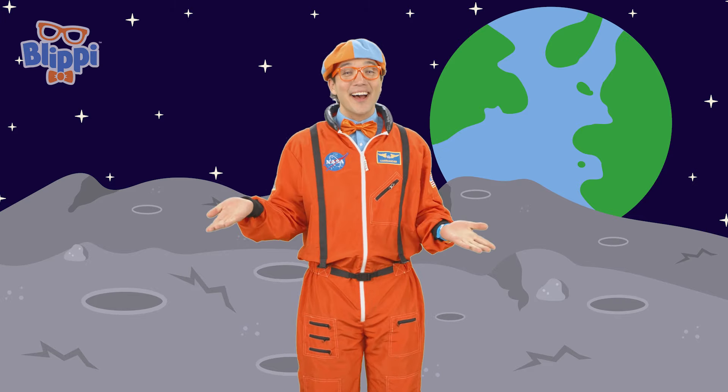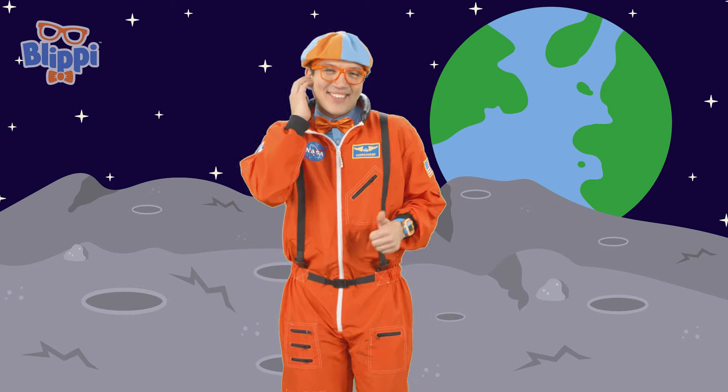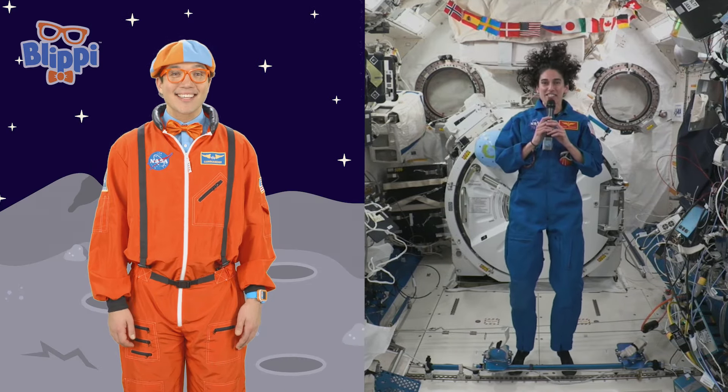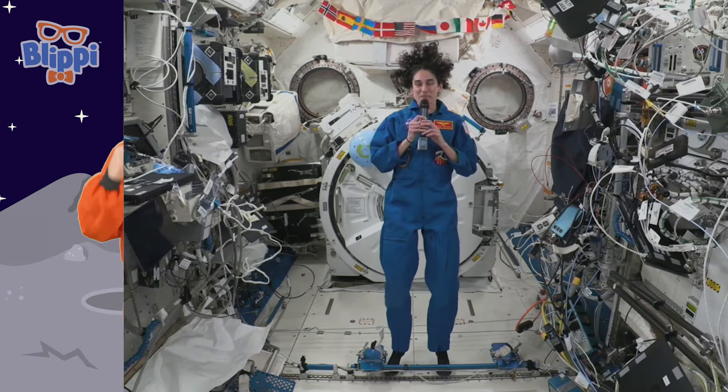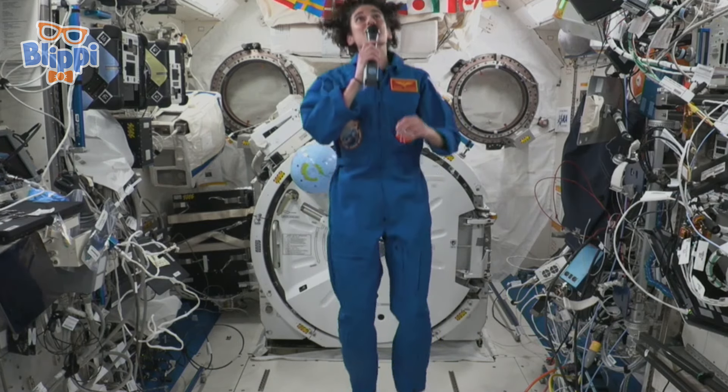That was so much fun! I was going to spell my name — B-L-I-P-P-I, Blippi! And can we spell your name with you? Sure. My name is J-A-S-M-I-N, Jasmine! Well, it was so nice to talk to you, Jasmine. We'll see you later. Bye-bye! Hope you had fun on the International Space Station.